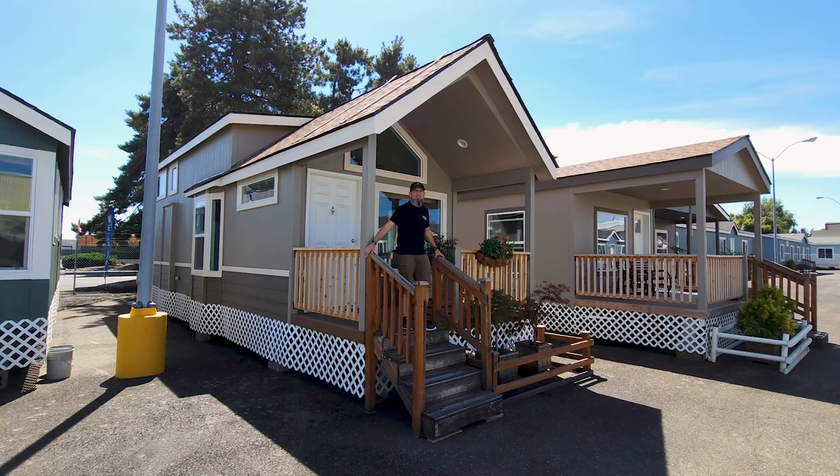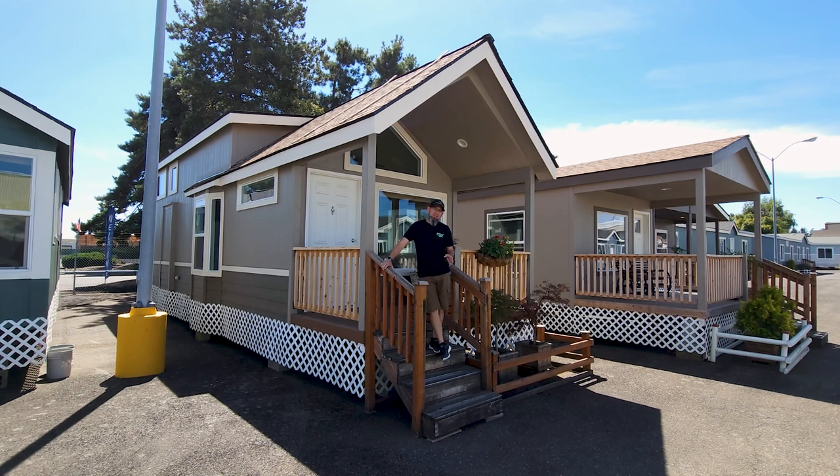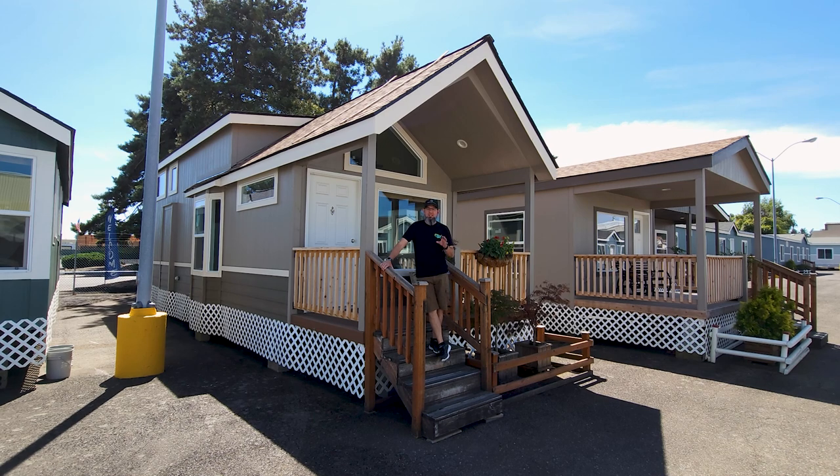Hey everyone, it's Will with ManufacturedHomes.com. Welcome back to Where's Will's Manufactured Home Tours, and thanks for spending some time with me today. I'm out in Woodburn, Oregon, and we're visiting Factory Expo Home Centers. What we're going to take a tour of is an awesome RV park model with a loft. So let's get going, because I'm going to tell you all about it.